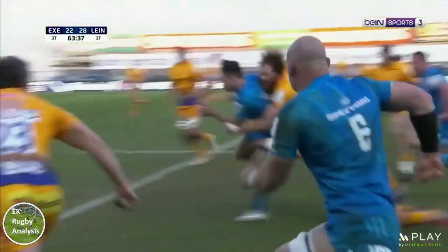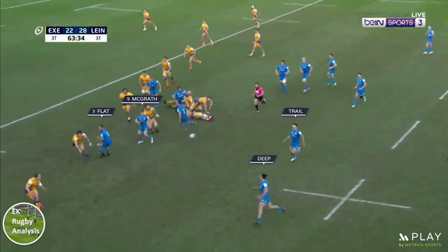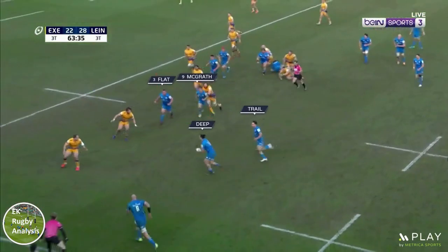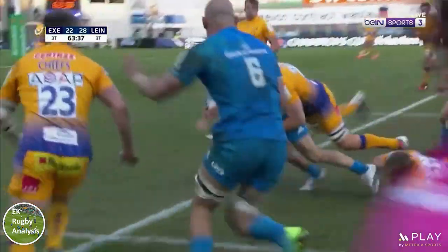In conclusion, this is clearly a well thought out two-faced play from Stuart Lancaster and Leinster that ends up with them forcing a penalty and getting three more points on the board. However, let me leave you with this question: if you were to put your own analyst hat on for a minute, what could Leinster have done better to ensure the line break and come away with five points instead of three? Until the next video, thanks for watching.